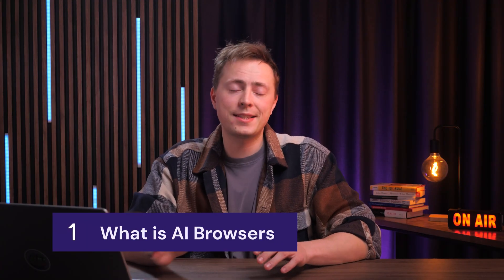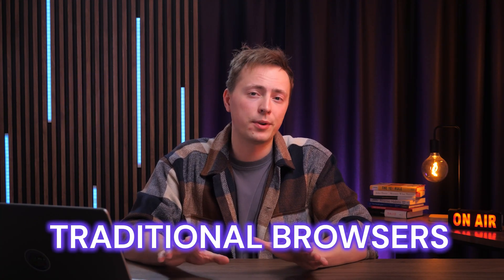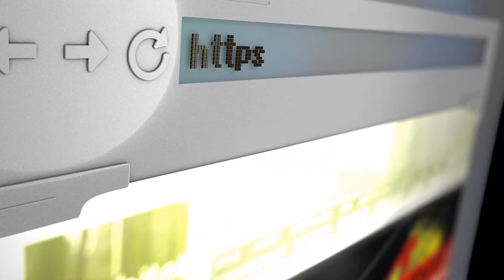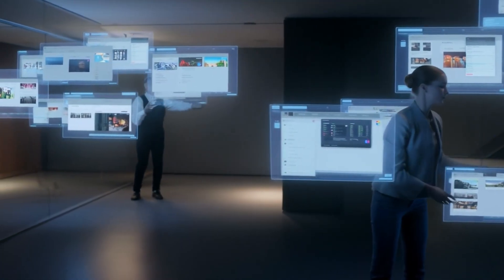What is an AI browser and what makes it different from traditional browsers like Firefox or Chrome? A traditional browser is pretty straightforward — it's a window to the internet. You type in your URL, the page loads, and you click around. You might have some tabs open, but each one is its own separate thing. You're in control of where you go and what you do.